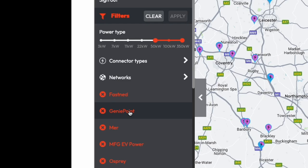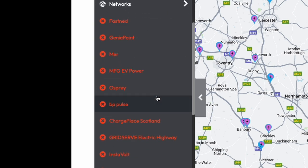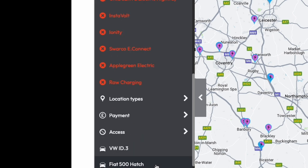I've gone into ZapMap and created a filter that picks up the key networks we would expect to be using for public charging: Fastnet, GeniePoint, MIR, MFG, Osprey, BP Pulse, ChargerPay, Scotland, GridServe, Instavolt, Ionity, Swalco, Apple Green, and Raw Charging.